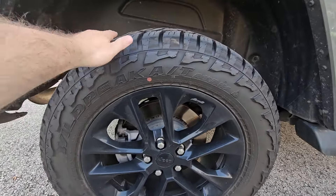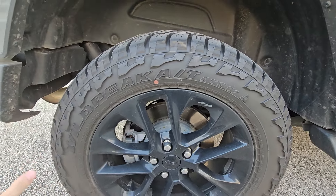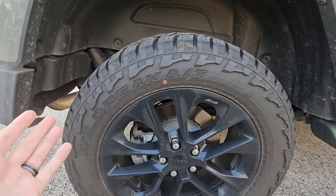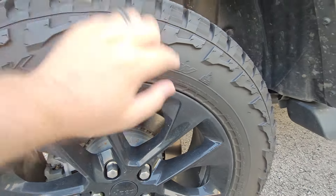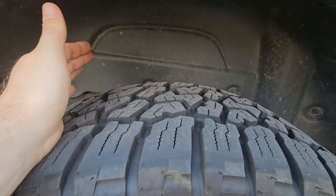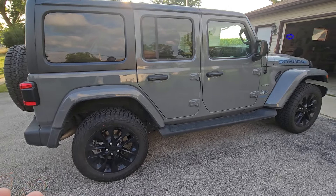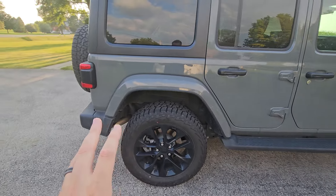These are not stock tires — they're Falcon Wildpeaks and I highly recommend them. The stock Sahara tires had about 40,000 miles on them and with Wisconsin winters coming, we swapped to these. They have the snowflake rating — not a dedicated snow tire but rated for snow — and they've done great. We've put 13,000 miles on them, tread life seems great, noise barely went up, and we still seem to get over 20 miles per charge.